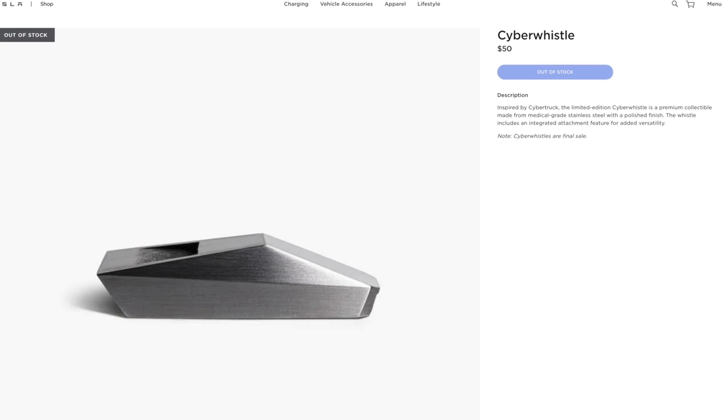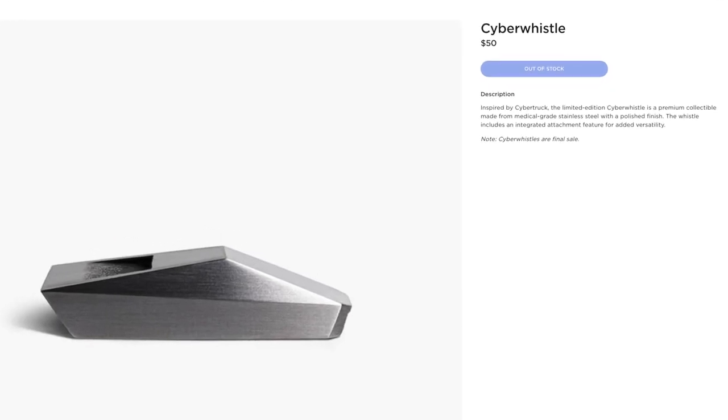Another fun, quirky Tesla gift that may be out of stock already is the new Tesla cyber whistle. It was only about $50 — another fun little Tesla novelty item. I'm pretty sure it's out of stock, but who knows, definitely check it out. It could be a fun surprise stocking stuffer if you get lucky.